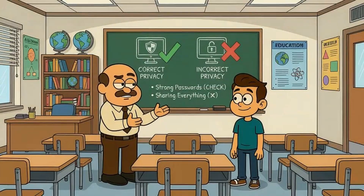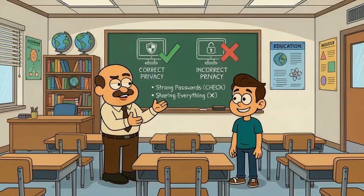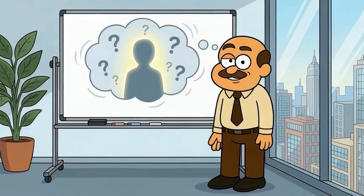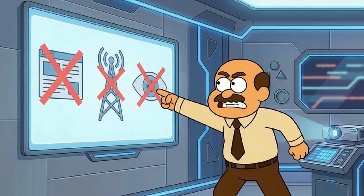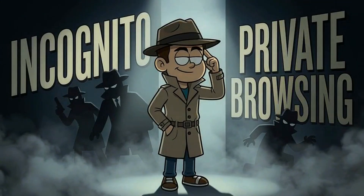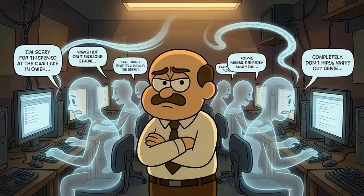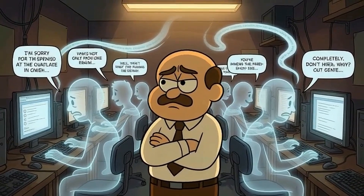By the end, you'll understand whether you've been using it wrong this whole time and what you actually need if you want real privacy on the internet. Here's what most people think incognito mode does. They think it makes them anonymous. They think websites can't see them. They think their internet provider has no idea what they're doing. The name doesn't help. Incognito sounds like you're a secret agent. Private browsing sounds like nobody can peek over your shoulder. Millions of people think they're ghosts on the internet when they're really just whispering in a loud room.